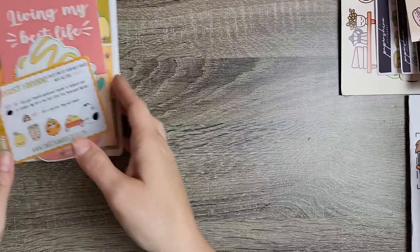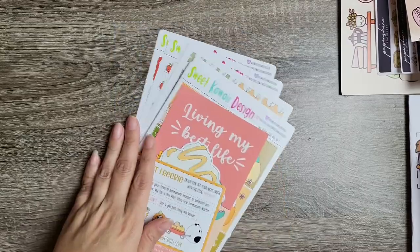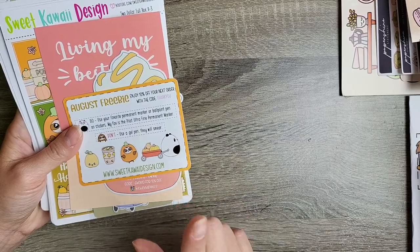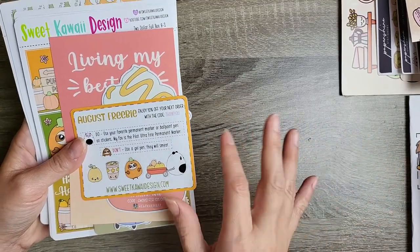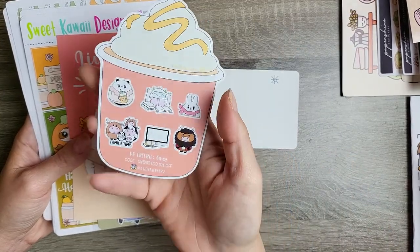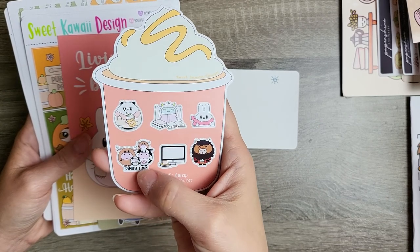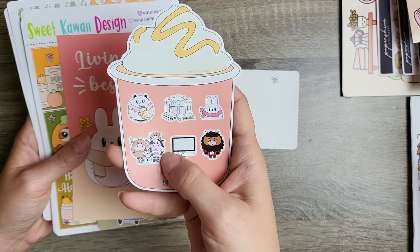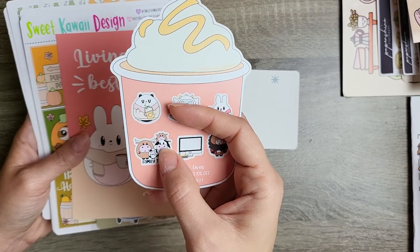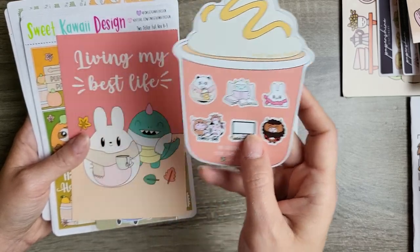Last one from Sweet Kawaii Design — this was a regular two-dollar Tuesday order. I forgot to put in a PR code on this one, which always makes me fussy, but it is what it is. So I have my August freebie, which is the cutest freebie ever — it's a little pumpkin spice latte. I love that the family time has exactly four — two cows and two bulls. I kind of picture that as me, my husband, my son, and my daughter. So I love this freebie.